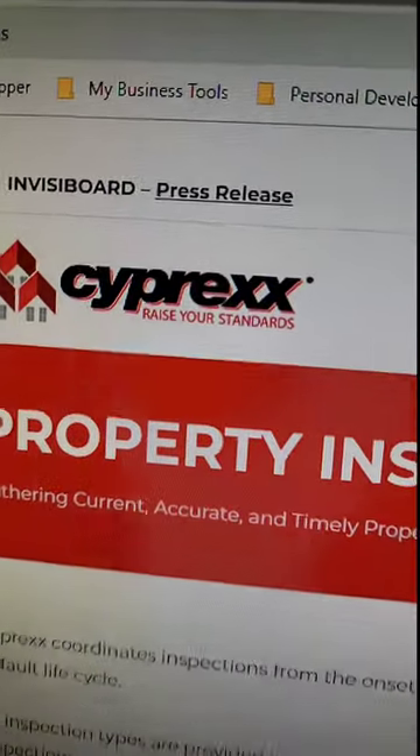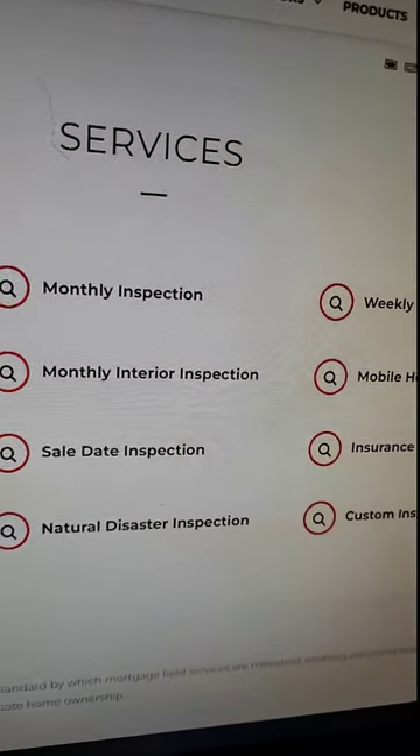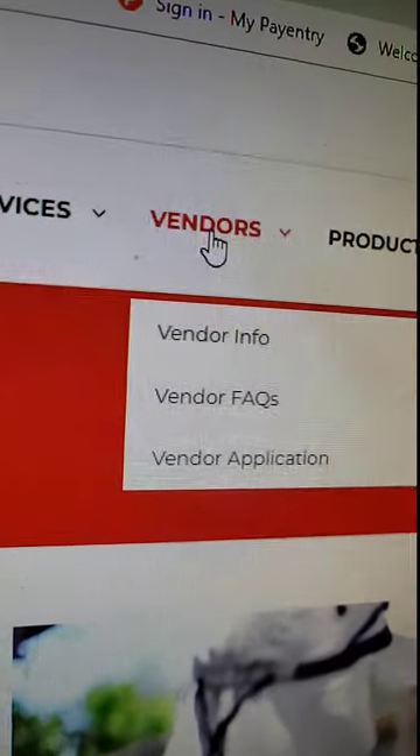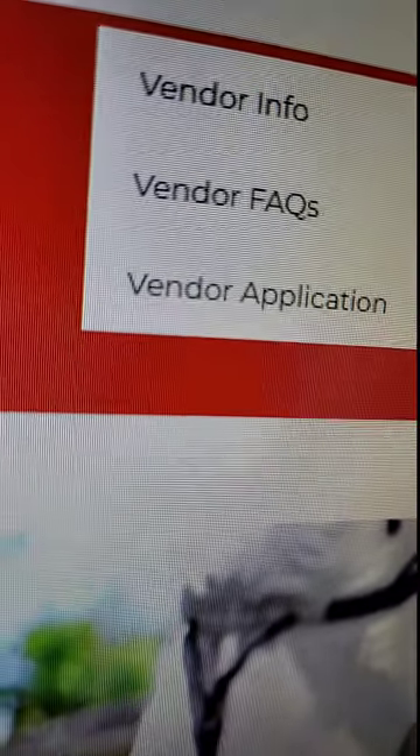Last but not least is a company called Cypress. They perform all kinds of different mortgage inspections and inspection services. If you're ready to join, go up and click 'Vendors' and then 'Vendor Application.' Now, I'll be honest — some of these applications look really intimidating, and that persuades a lot of people from not even applying. I may have to create a separate video, because there are certain things you really don't have to answer depending on the inspection type you are choosing to do. That's where a lot of people also get confused, so I want to create a separate video so you have a clear understanding of what's required.